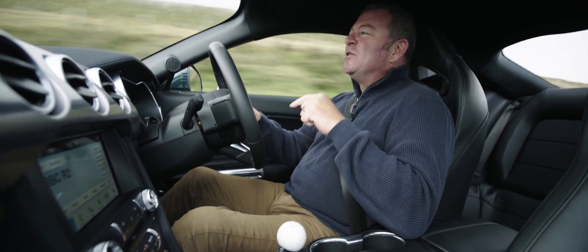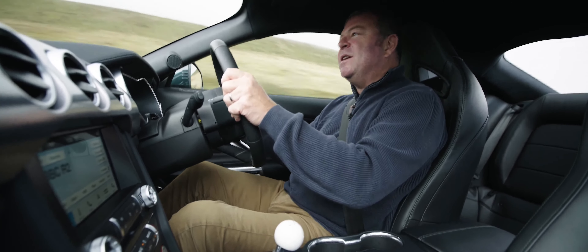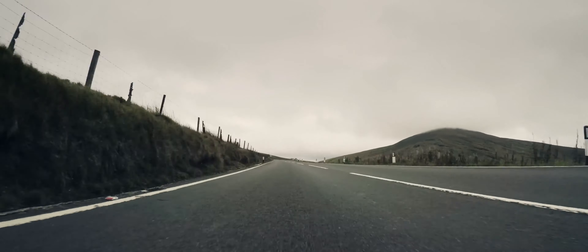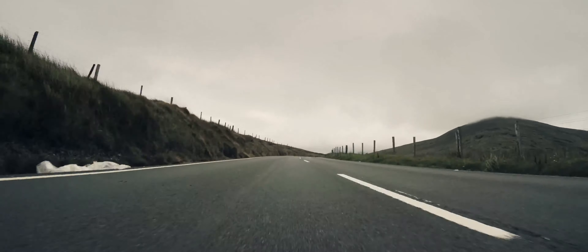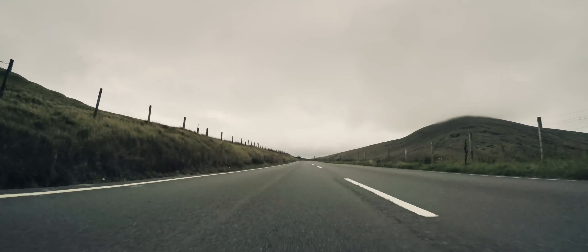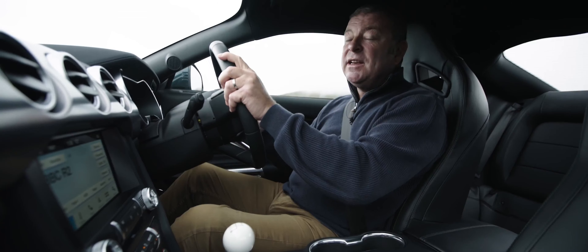And I think this road suits the Bullitt like no other, because it's got this deeply old school, slightly terrifying vibe to it, the mountain road. It's just either fast, really fast, or utterly insane.